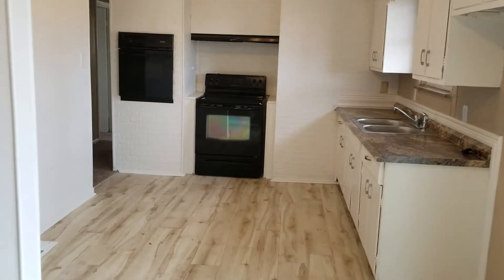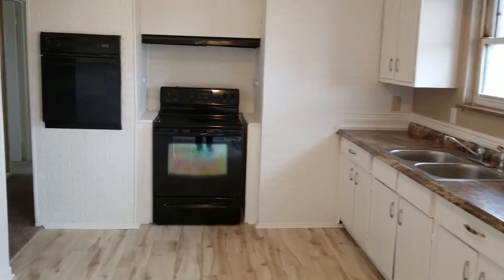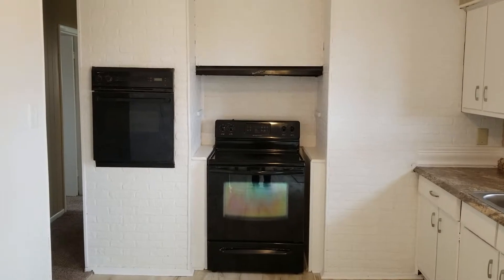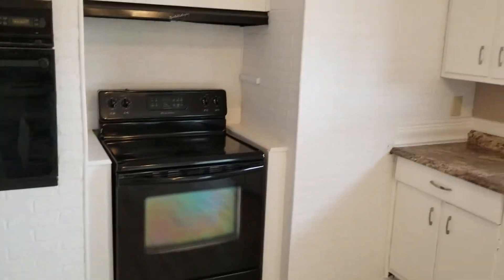Straight ahead we've got a completely updated kitchen. We've refinished the cabinets, added a new countertop, sink, and faucet. We've got updated appliances — actually a double oven setup with one built-in and then a second range and oven as well.